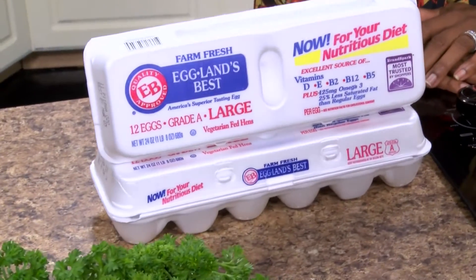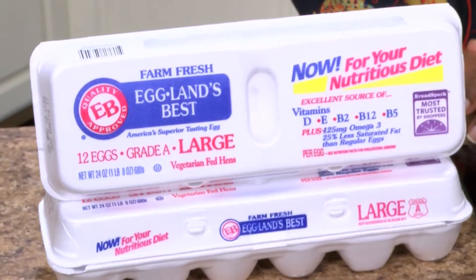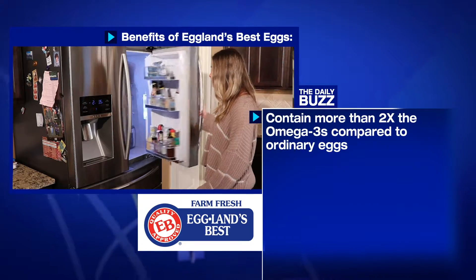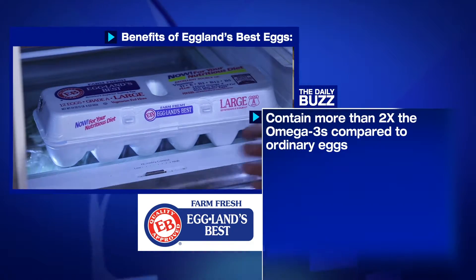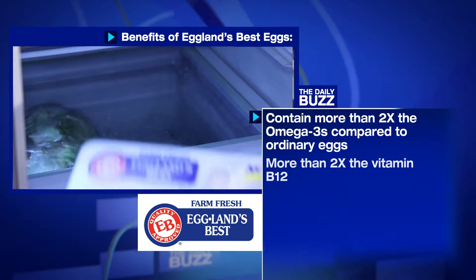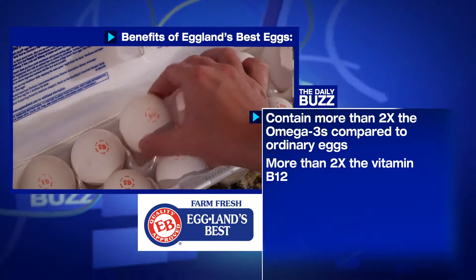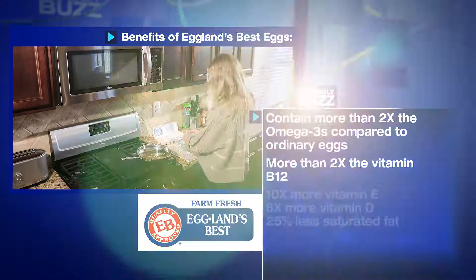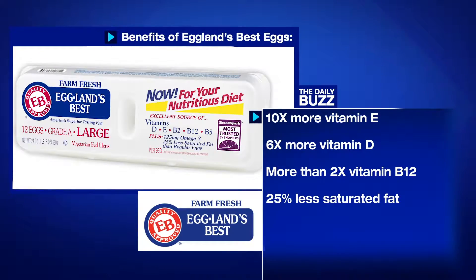That's why it's important to look for products rich in these nutrients, such as Eggland's Best Eggs. Compared to ordinary eggs, Eggland's Best Eggs are the only eggs that contain more than two times the omega-3s and vitamin B12 compared to ordinary eggs.